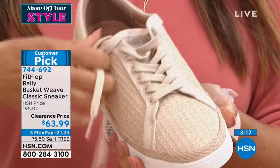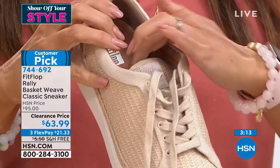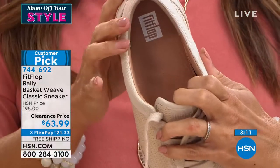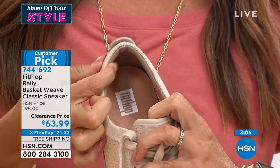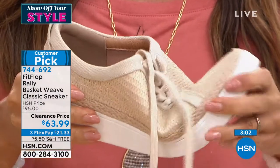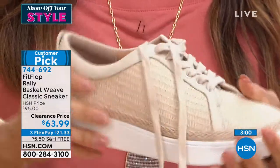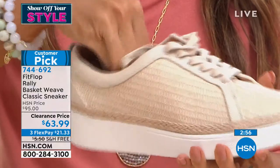I wanted to show you — they're true laces, you can absolutely adjust that. And this is how you know high end and quality: even the sock lining is leather. It's all leather. Look at all of the padding back here — they are so squishy and comfy, so lightweight, and the flexibility. Honestly, you put these on and you're like, I can go all day in these shoes and they're adorable.